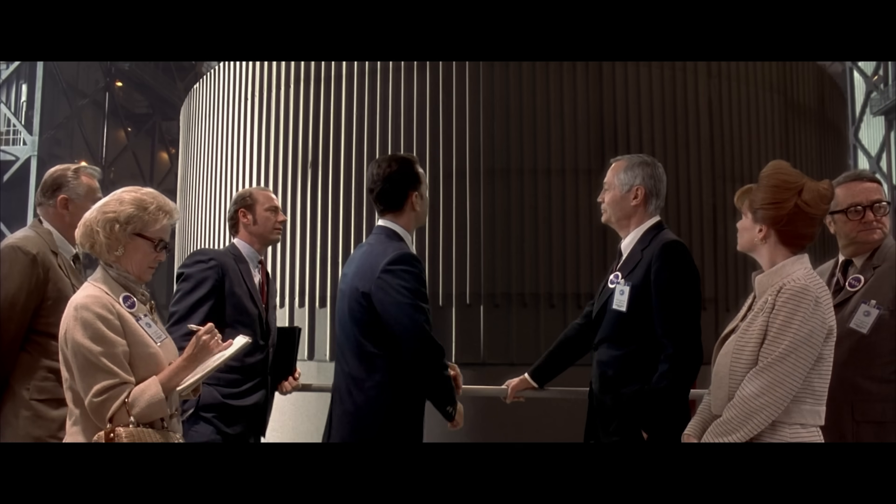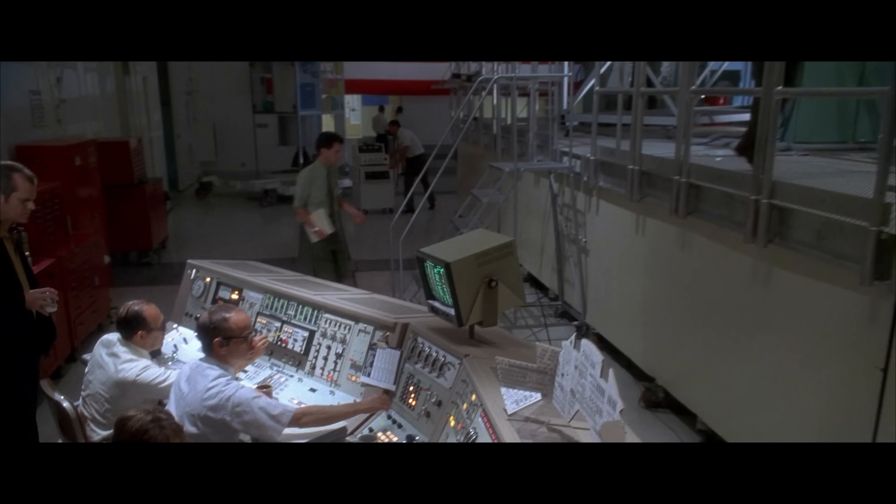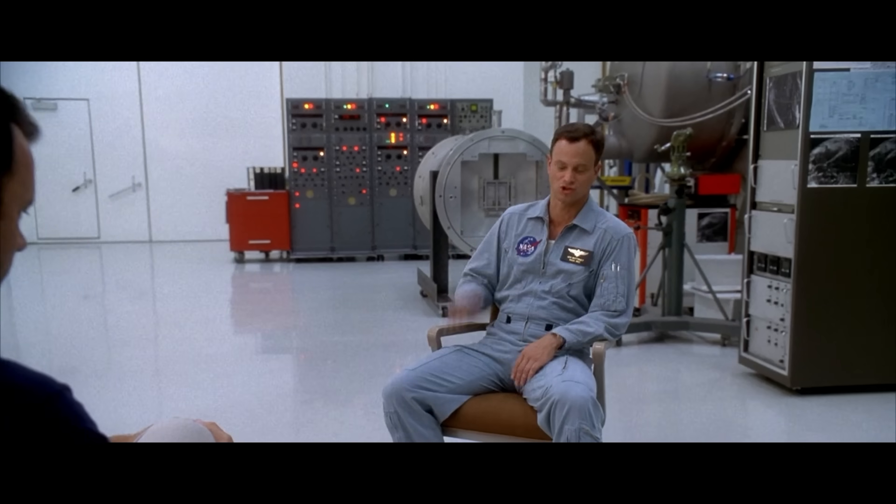Imagine showing this to a computer scientist 60 years ago — it'd blow their minds. A computer that can fit into a single room and hold millions of pieces of information. The scale of just how big our data storage has gotten is nearly impossible to imagine. It's that big.